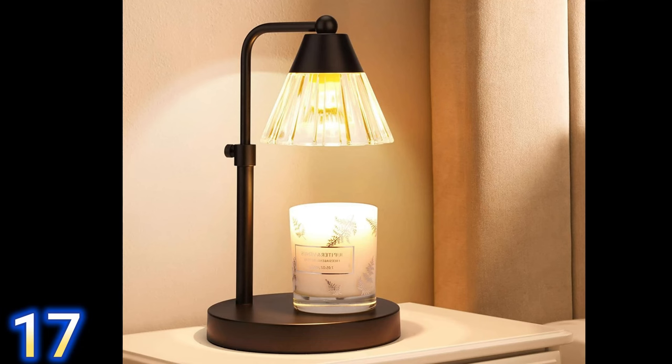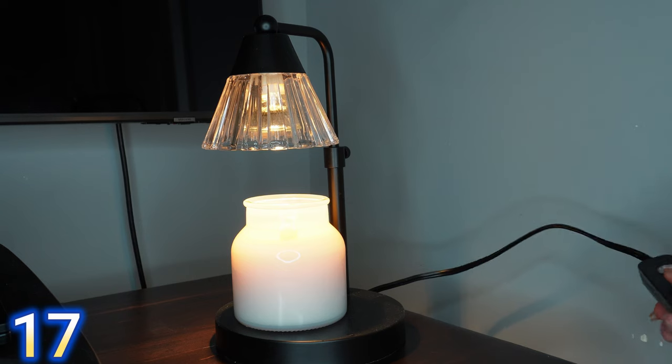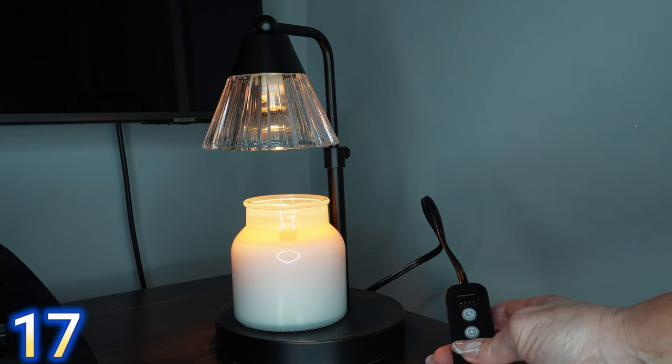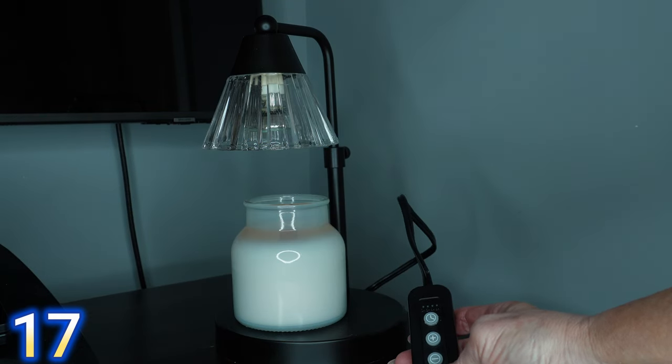Lastly I want to talk about this candle warmer lamp that I got during Prime Days. This thing is so pretty — I love the aesthetic of it and the glass looks very high-end. These candles keep their fragrance so much longer because you're not burning the candle down. It has settings for low, medium, and high — I put it on medium to melt the wax and high for more fragrance in the room. You can also just use it as a lamp, and it gives a lot of ambiance. I was so glad I found it during Prime Days.